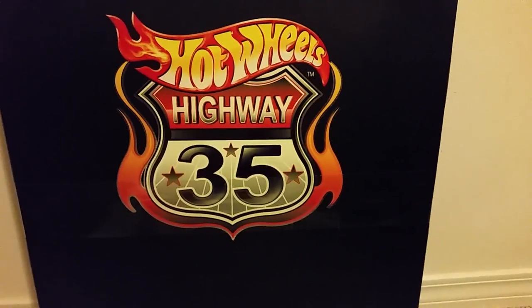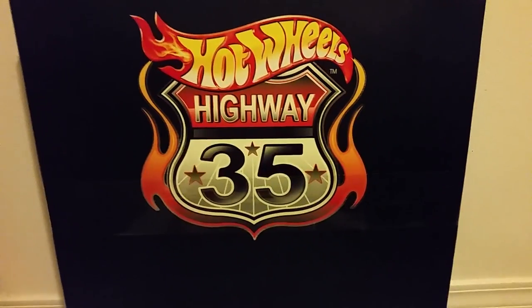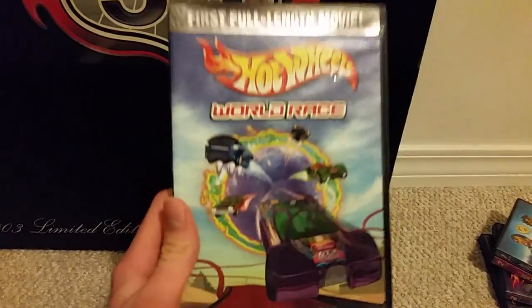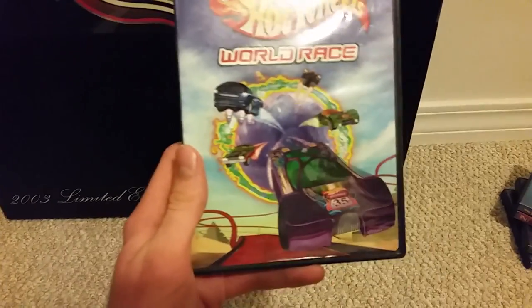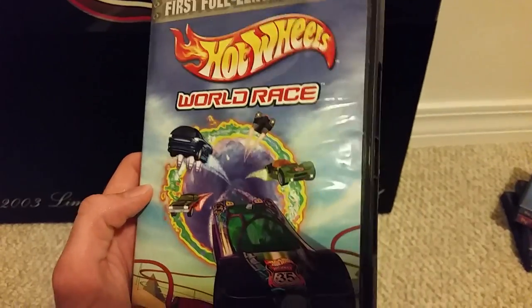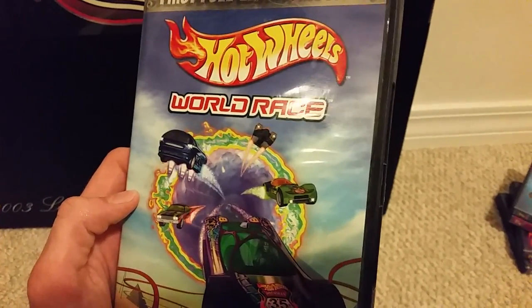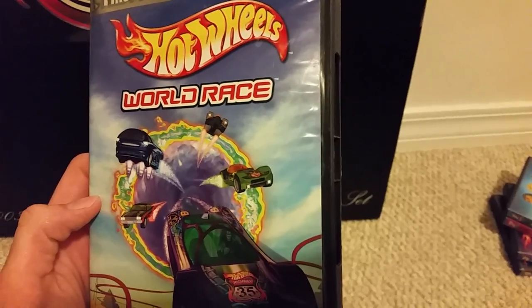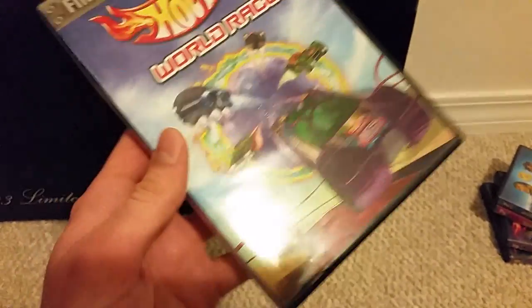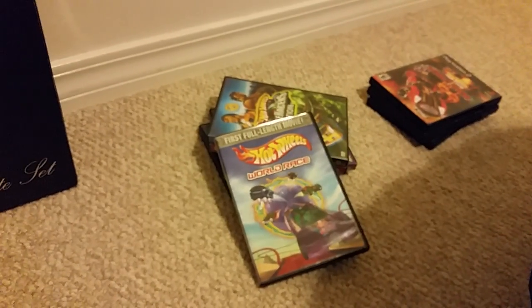Each of these cars is themed differently. The Wave Rippers were like a surf-style team. The Street Breed — the purple one — features more exotic sports cars, kind of like Lamborghinis. The Road Beasts were more suited for off-road and jungle scenarios. The Dune Rats are suited for deserts, and the Scorchers for volcanic environments.